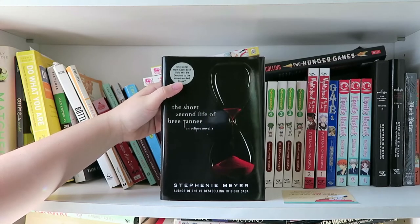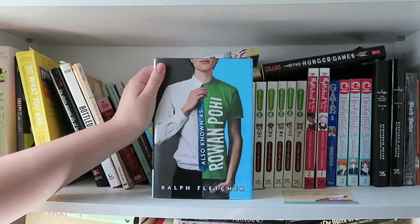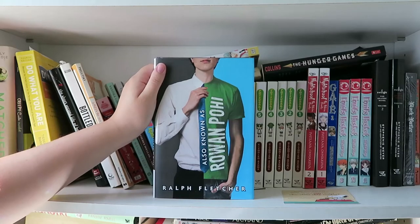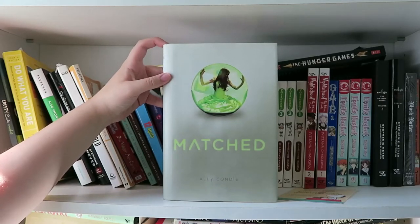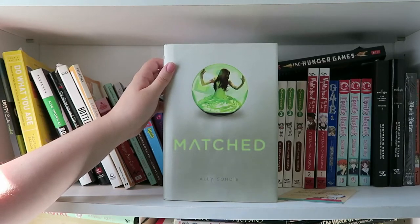I also have The Short Second Life of Bree Tanner, an Eclipse novella by Stephenie Meyer, which I have not read. This next book is also known as Rowan of Rin — wait, it's actually called Rowan Poey by Ralph Fletcher. It's so good — it's about a guy who goes undercover at a prestigious school. Definitely read it if you get the chance. This is Do What You Are by Paul D. Tieger and Barbara Barron. Next I have Matched by Ally Condie — I haven't read it; I think it's a futuristic dystopia kind of thing and I'm not that interested in that anymore, but I still have it.